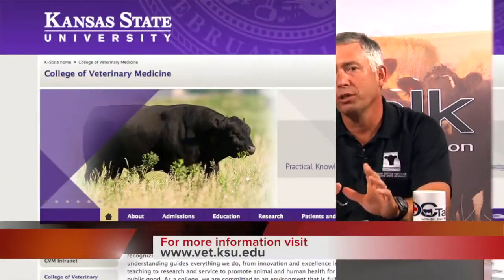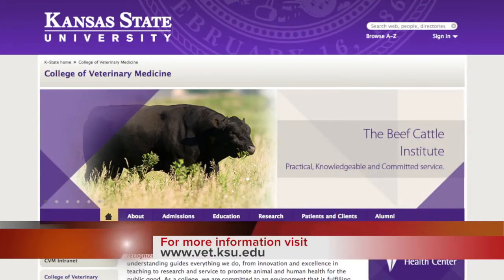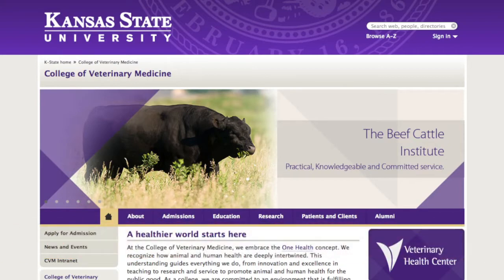Thanks, Dan. Appreciate it. And thank you for watching DocTalk. Remember, always work with your local veterinarian, and if you want to know more about what Dr. White and I do here at Kansas State, you can find us on the web at www.vet.ksu.edu. Thanks for watching DocTalk today. I'm Dr. Dan Thompson and I'll see you down the road.